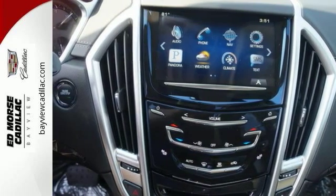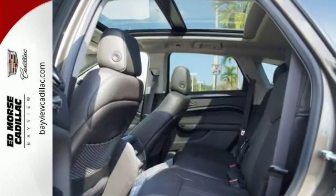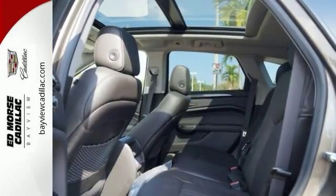You'll notice a feeling of pride when you drive away in this SRX. Come take a closer look today.